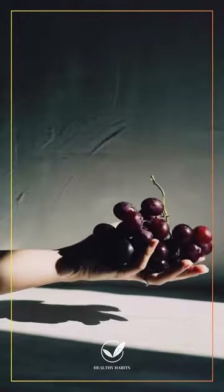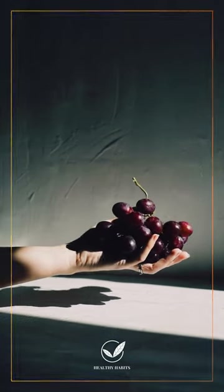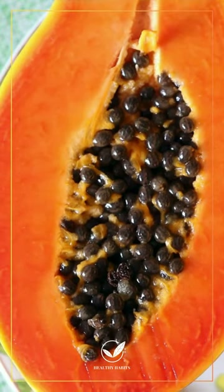Grapes — antioxidants and natural diuretics for detox and inflammation control. Papaya — enzymes and antioxidants support digestion and shield kidneys.